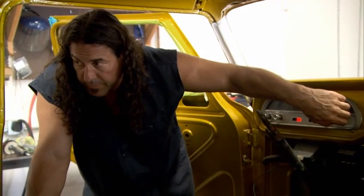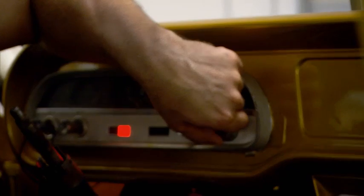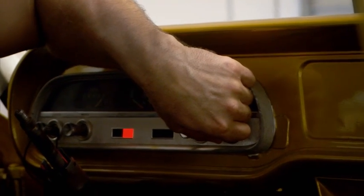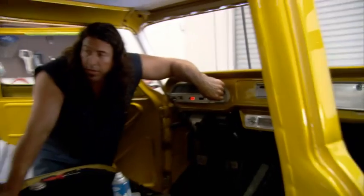Cranking. Ready? Cranking. Come on, baby. Cranking. There you go.